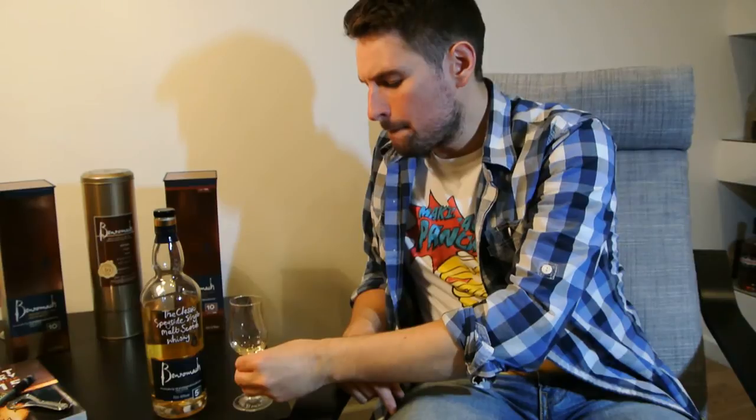Coconut is coming through now. The longer it goes on — Bounty bars, so coconut and chocolate in there, particularly dark chocolate. And all the way through there's this lovely soft smoke. It's not overpowering. What it's actually doing is binding everything together and just making it work really, really well. It's very harmonious for such a young age.